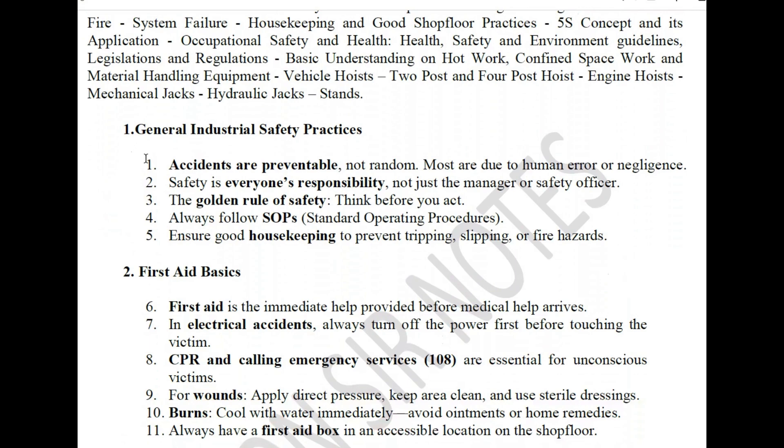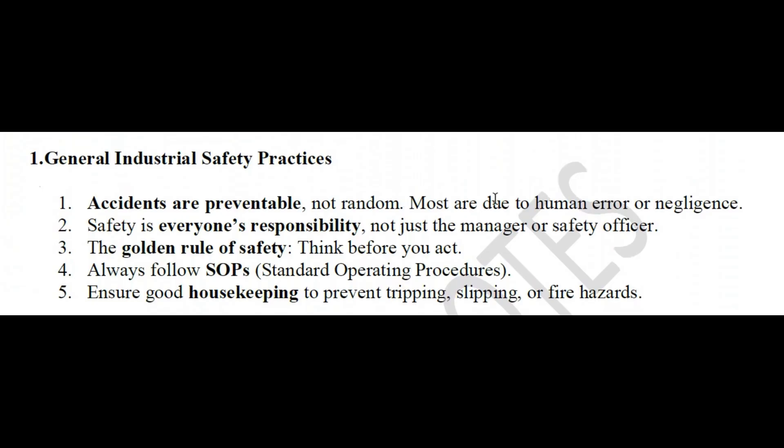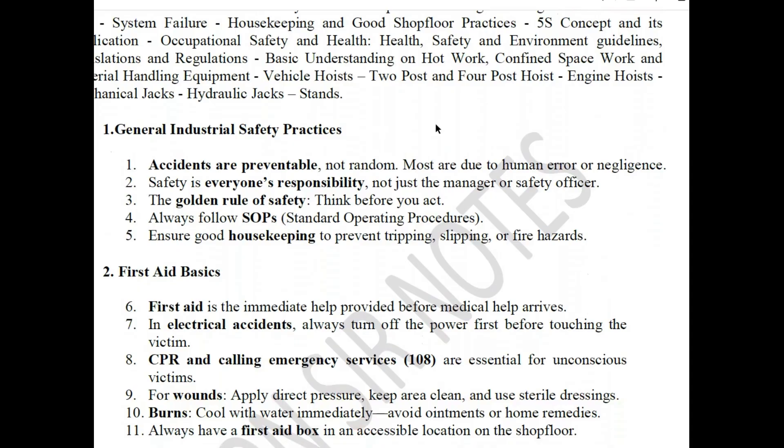There are two important points regarding general industrial safety practices. First: accidents are preventable, not random — most are due to human error and certain negligence. Accidents are due to human error, and we can avoid them.